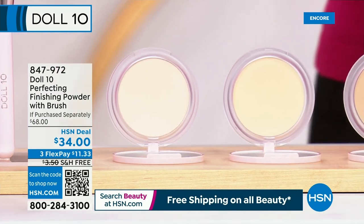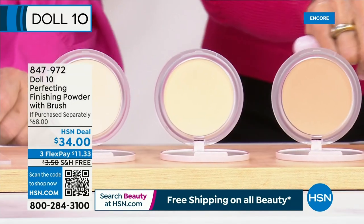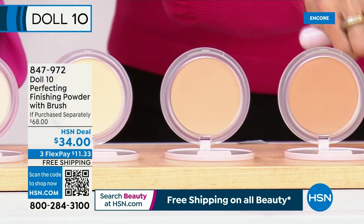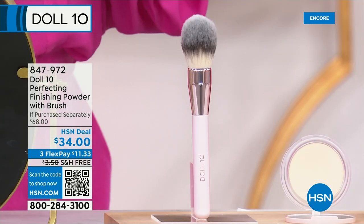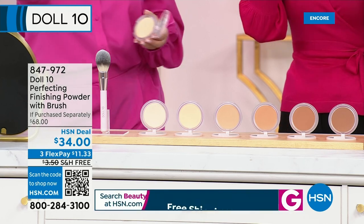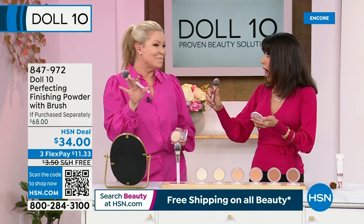The powder alone — and we have it in all the colors: fair, light, medium, tan, deep, and rich. The powder alone is $34, and you're getting the awesome brush, which is another $34 — a $68 value. It's micropixelated with exclusive diamond powder.